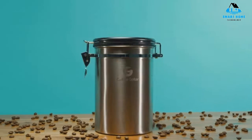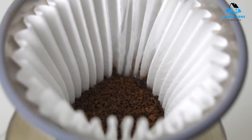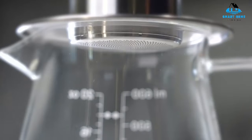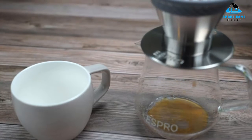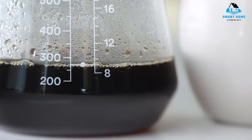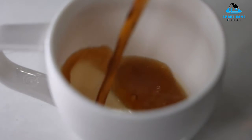Hello, everyone. Today, we'll take a look at the best pour over coffee makers in the market for 2023. I made this list based on my personal opinion and I'll try to help you find the right one for your needs. To see the most up-to-date prices and find out more information about these pour over coffee makers, you can check out the links in the description below.